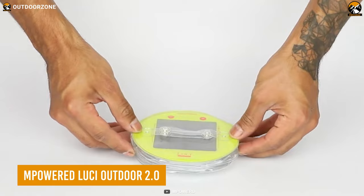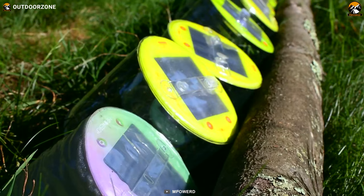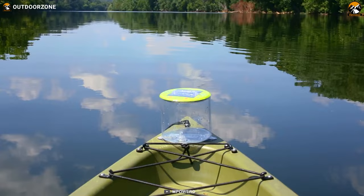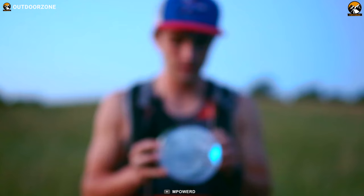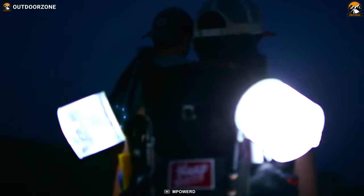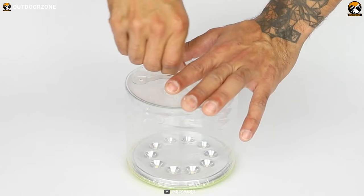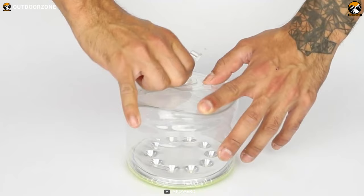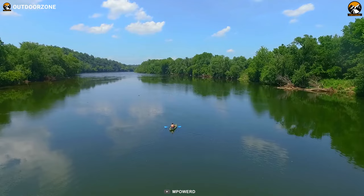Empowered Luchi Outdoor 2.0 is a portable, inflatable solar lantern that's perfect for camping and outdoor adventures. It's lightweight and easy to pack, making it a great addition to your camping gear. The light is powered by a built-in solar panel, which can charge the light in just a few hours of sunlight. It has multiple brightness settings and can run for up to 24 hours on a single charge. Its inflatable design allows it to be easily packed and transported, and the light is also waterproof and can float, making it perfect for use on the water or in wet conditions.